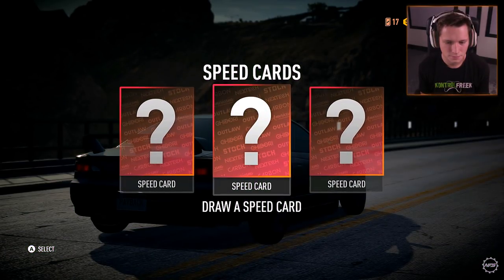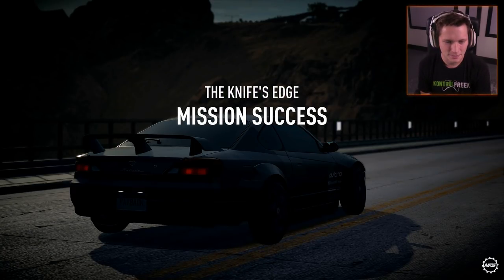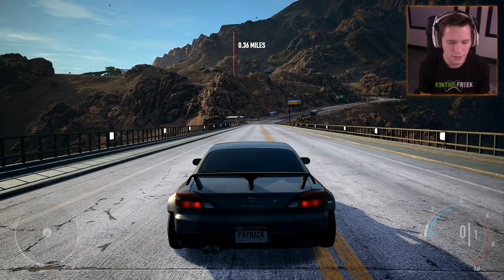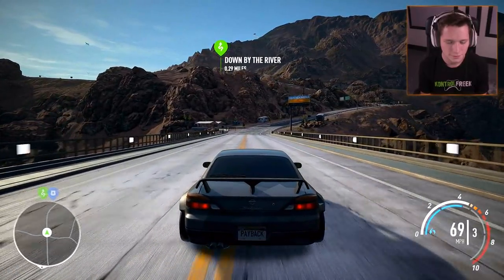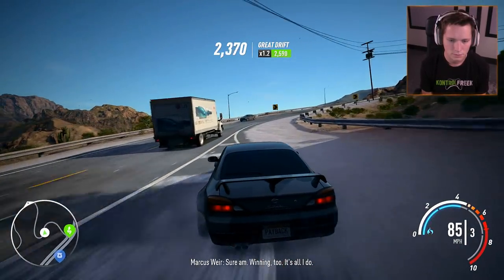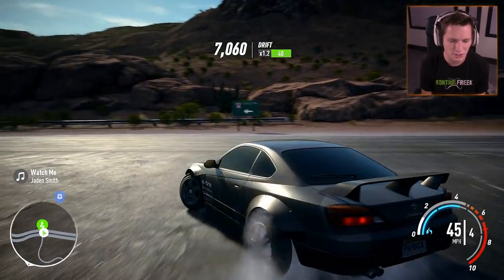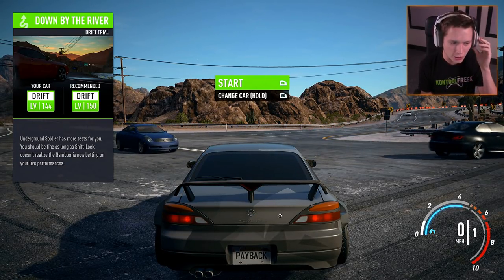Almost doubled the bet again — good stuff. We're halfway done through the drifting challenges. Underground Soldier has more tests for you. Should be fine as long as Shiflock doesn't realize the Gambler is now betting on your live performances. 546 yards and beat the target score — we'll take it, still only four to one though.